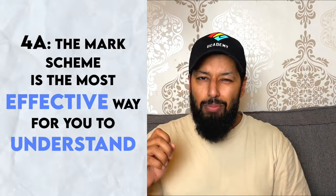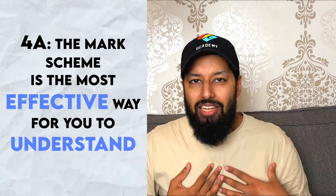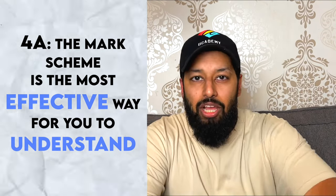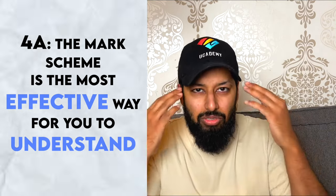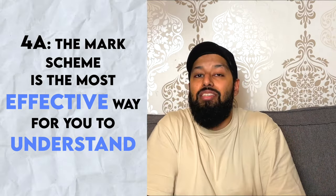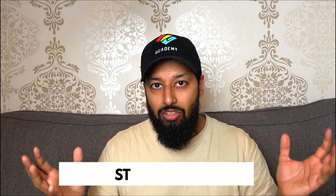Sometimes the mark scheme won't make sense to you — it might just say 'seven grams' with no explanation. But in other cases, like definitions or multi-step solutions, it will show you the steps. If you can't learn from the mark scheme, we go to step 4B: look at your notes. If you've already done the content and made notes, refer to your own set of notes — your one source of truth.